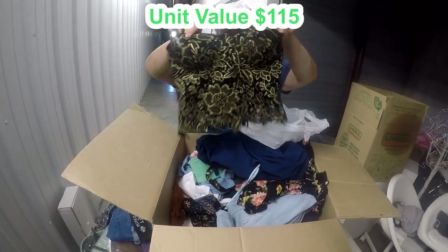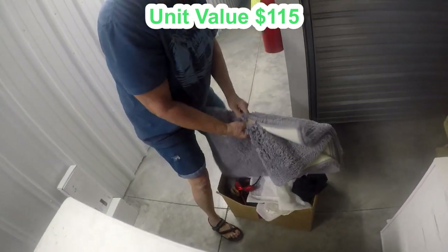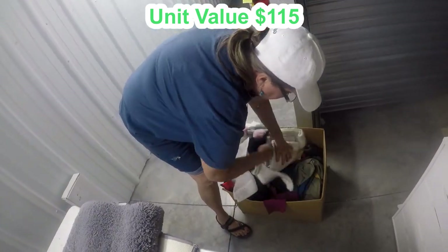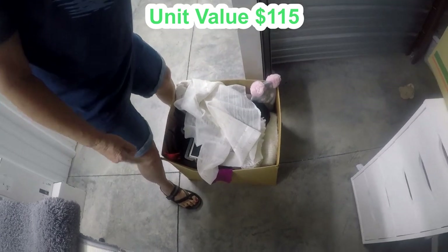Oh la la! We got another box here — let's drag it out. Looks like it might be soft. I think it's gonna be all soft but there's some brand new stuff in here though; we'll go through that later.